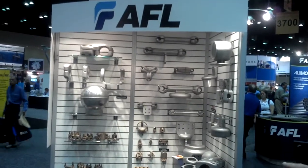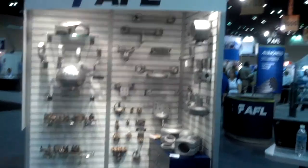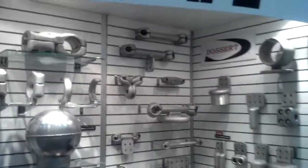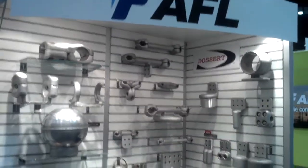We also carry our low voltage bronze as well as bus supports, pads, and terminals. This is part of the overall AFL Dossert line.